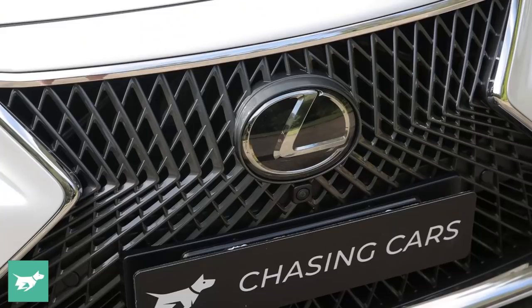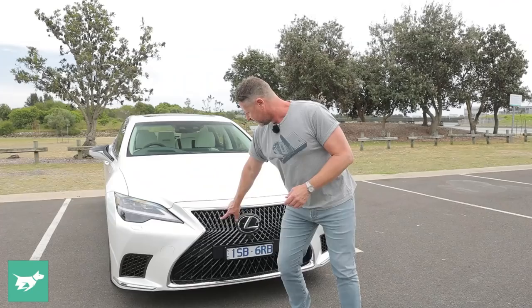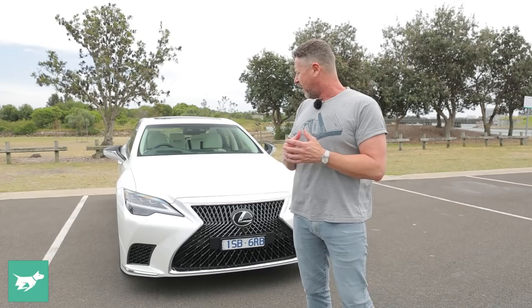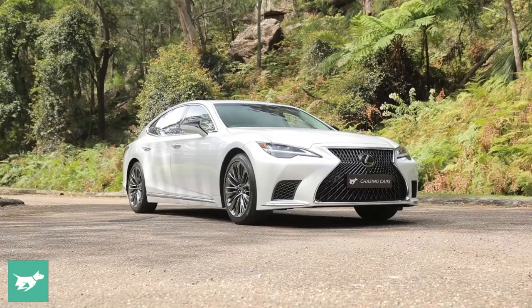The grille on the Sports Luxury version is the same as before, but it now has a metallic dark gray finish to give it a little more luxe — that's apparently the term. The F Sport has a different front with larger air intakes on the side, and that's probably my personal choice, but I can see why someone would choose the Sports Luxury because it is loaded with luxury.